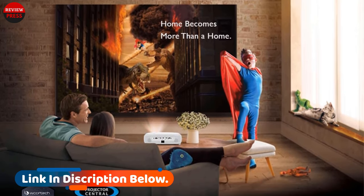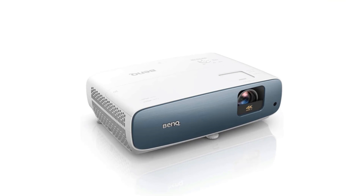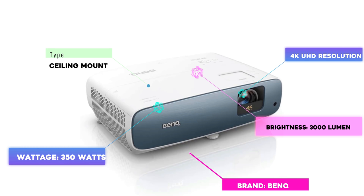The BenQ TK850i is a great choice for both dedicated home theaters and more versatile spaces like living rooms. It's particularly impressive for watching sports, with great detail even for fast-paced sports like hockey, and dedicated viewing modes that optimize the picture settings for indoor or outdoor sports.